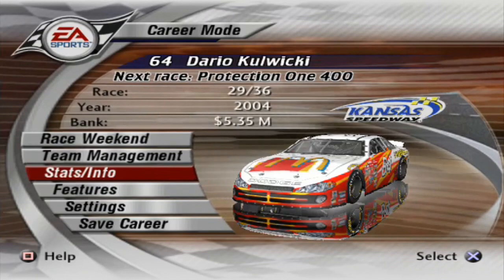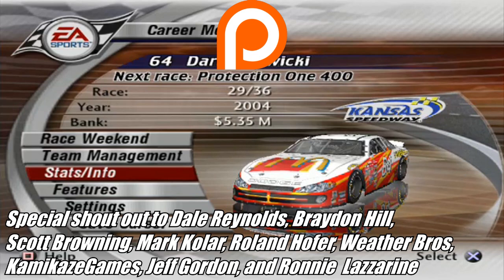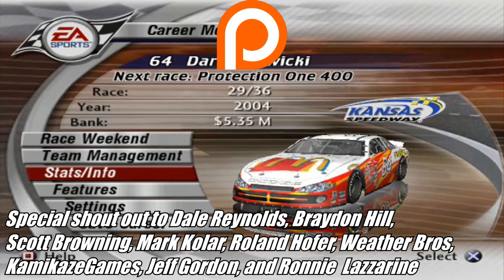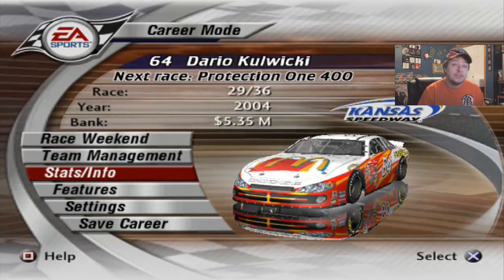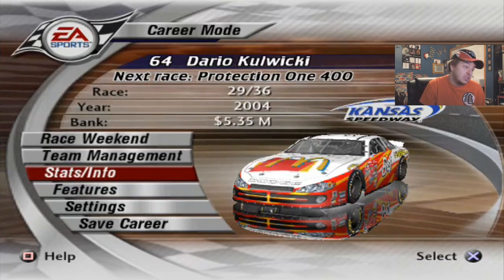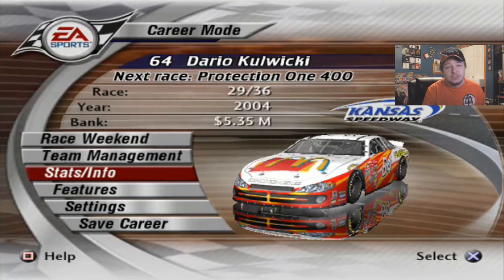Big shout out to my tier 3 Patreon supporters: The Demerels, Brain Hills, Scott Barroning, Mark Kohler, Roland Huffer, Weather Bros, Kamikaze Games, Jeff Gorin, and Ronnie Lazarin. For your donation, I can't say enough how much I appreciate each and every single one of you — it does mean a lot to me. Considering what that last lap of that race was, thinking about you guys makes me feel better. I'll see you all next race. We'll probably suck ass — I don't think we'll DNF, it won't be that horrendously awful in the handling, but it'll just probably be slow. I'll see you all later and as always, have a good day everyone.